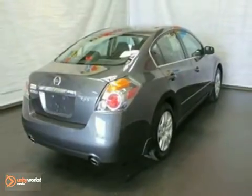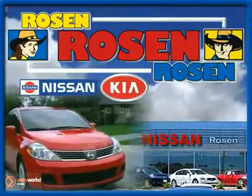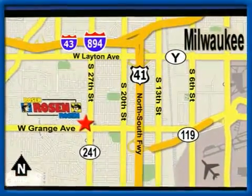Come on out and take a look for yourself today. No pressure, no games, no aggravation. That's Rosen Nissan Kia. We're conveniently located just west of Mitchell International Airport at 5505 S. 27th Street.